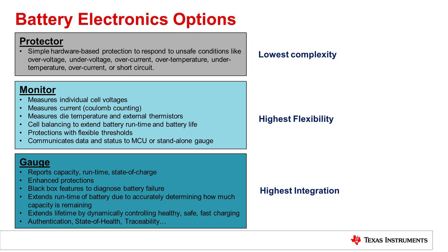So which electronics should be used for a given system? Protectors offer the lowest complexity for simple pack designs. Monitors offer the highest flexibility — the pack designer is able to write code specific to their system needs, and this is often important where the system needs are unique. Gauge ICs offer the highest level of integration. They offer high accuracy state of charge information and faster development time since firmware is included, but they might limit flexibility.